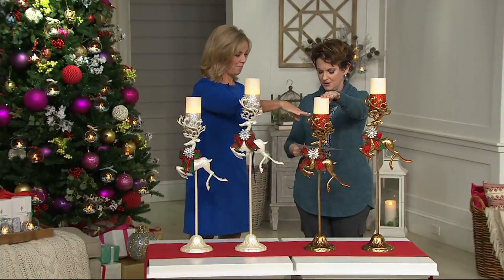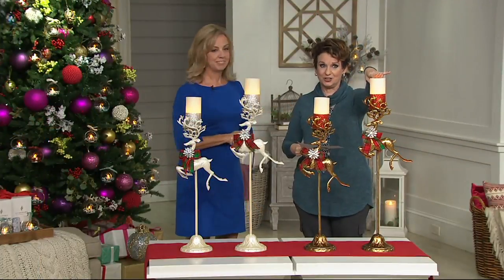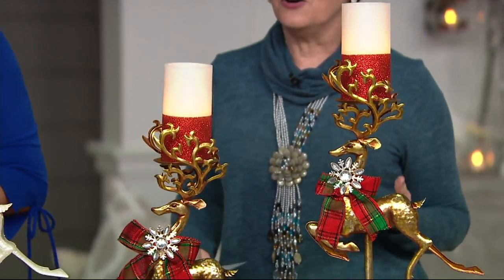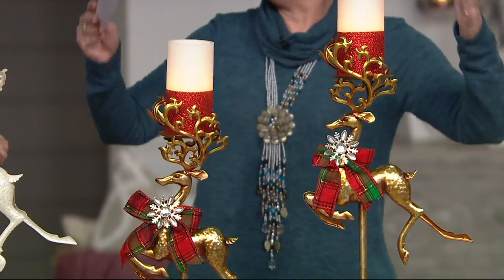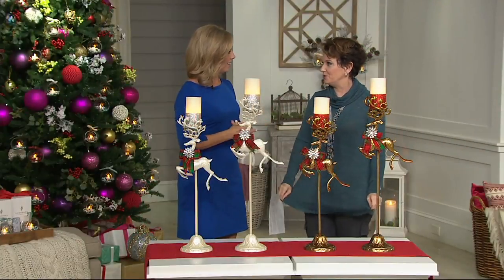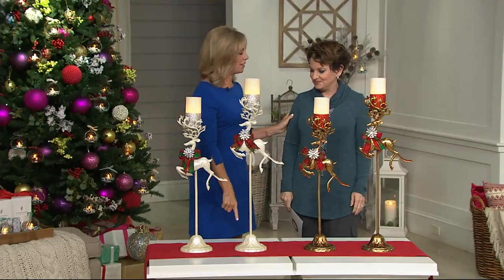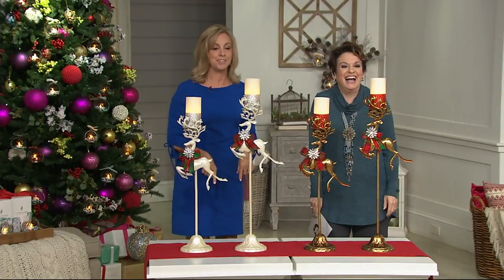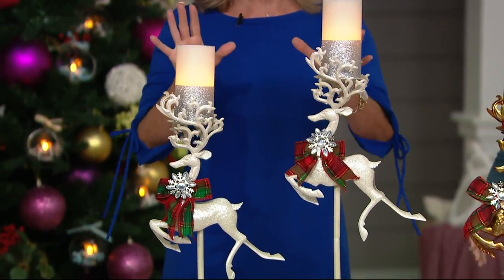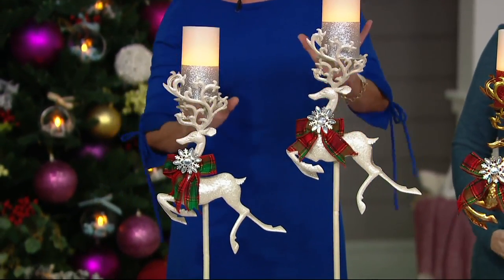26 inches tall for the small, 30 inches tall for the larger one. From Valerie to a friend of mine who is a decorator, they always said think tall, think vertical when decorating. And man, did you do it. You can do so much. We had to put this on an extra low table here so we can see you above this. They're gorgeous. You get both of those, and I love the staggered heights.